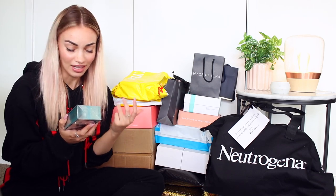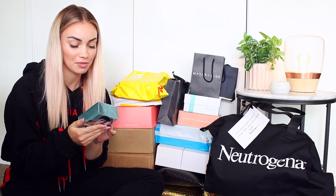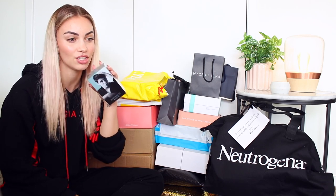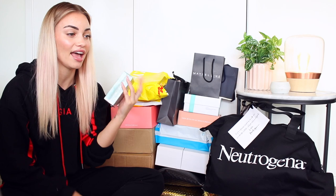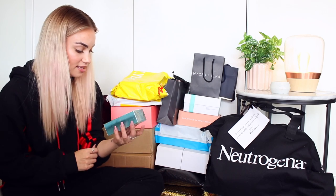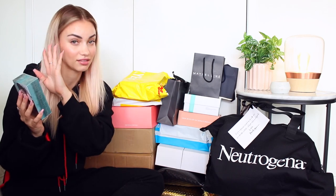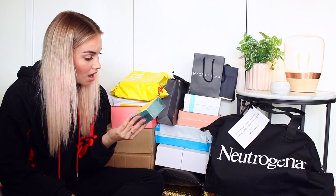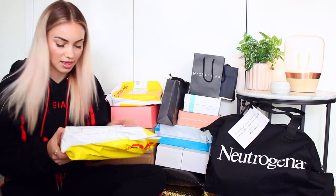Next up is this Shawn Mendes Signature perfume. I'm going to keep this and put it into my giveaway boxes. I have like three full big boxes of stuff for giveaways. I already have a hundred perfumes — I don't need another one. I just realized it's a unisex perfume, which is really cool, but I'm going to put this in a giveaway.